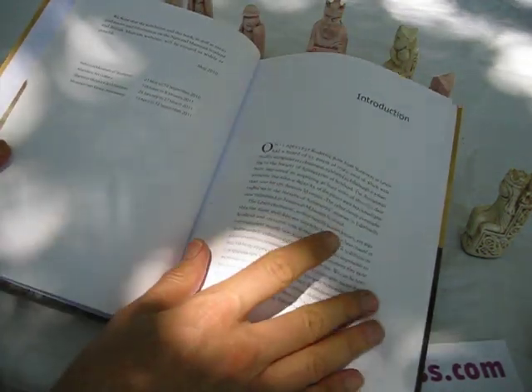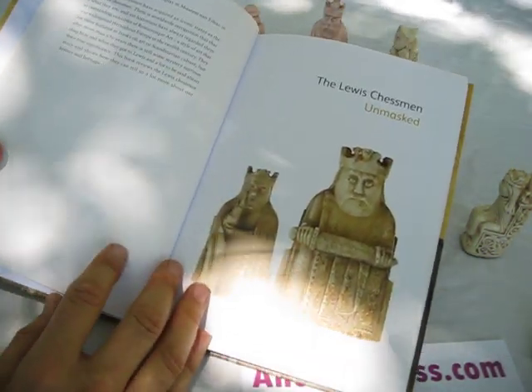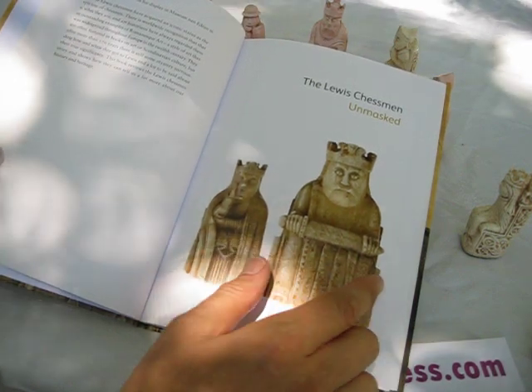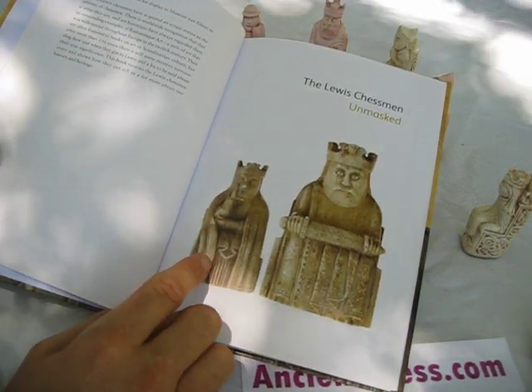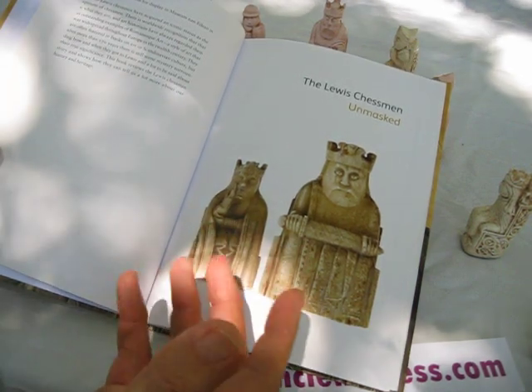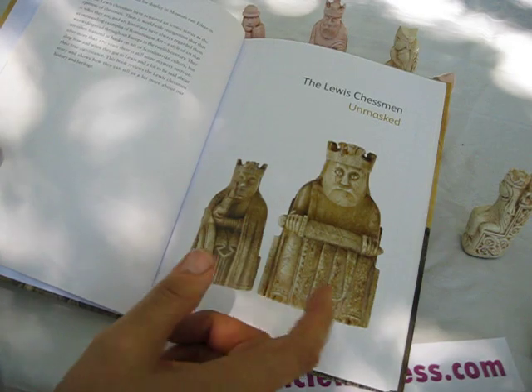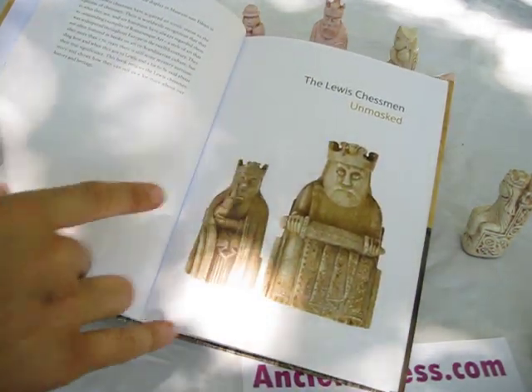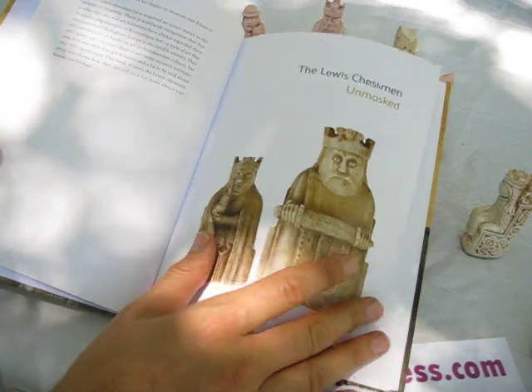There's a lot of forensic information and comparison of the pieces. This is one of the larger pieces, what we're most familiar with. But there were also smaller sized pieces found along with them. There were four sets found, minus five pieces — some were of the large, about three-and-a-half-inch king size, some were of the smaller, three-inch king size.